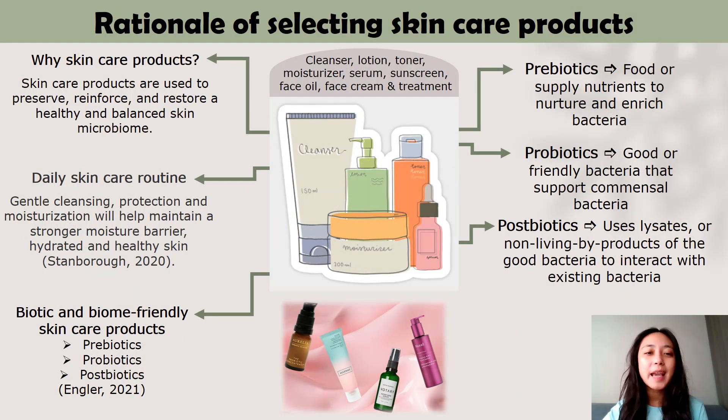Next, I will be explaining about the rationale of selecting skincare products. As our skin microbiome is closely related to our body's health and daily life, the skin microbiome can become imbalanced or disrupted due to different factors, causing certain health problems. Therefore, just as the name suggests, skincare products are made for the purpose of preserving, reinforcing and restoring the healthy and balanced ecosystem on the skin.